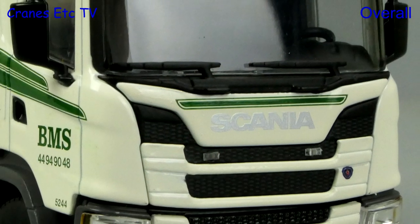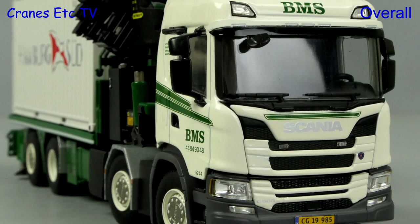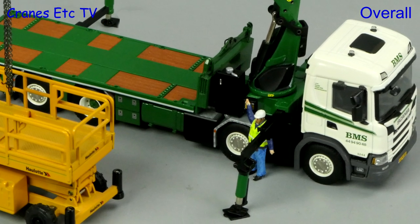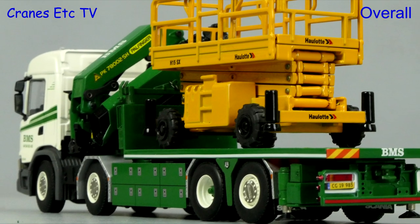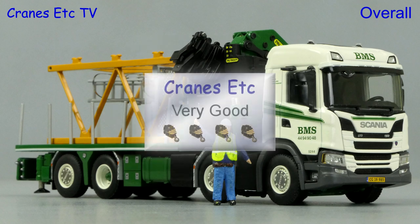This is another interesting and good looking model from WSI. It gives you plenty of display options particularly using the Powfinger, and the other functionality is mostly very good. The level of detailing achieved by WSI is very high, and overall this truck model is rated as very good.